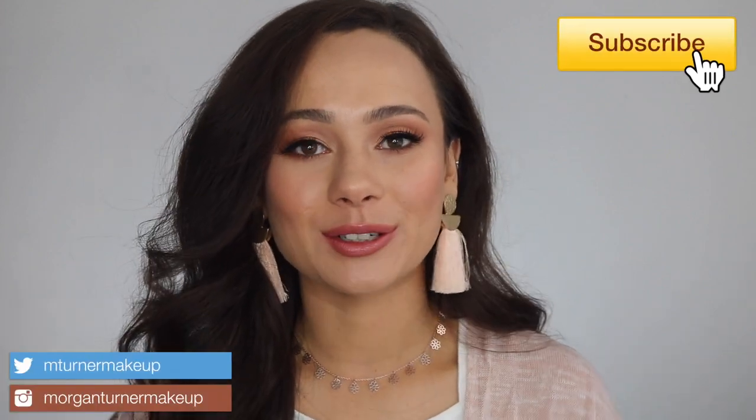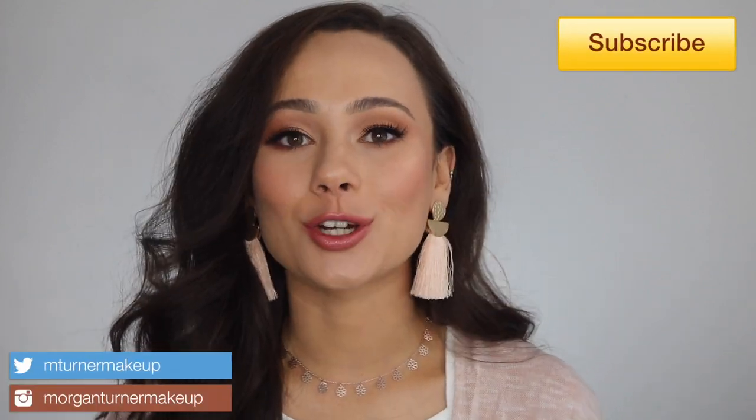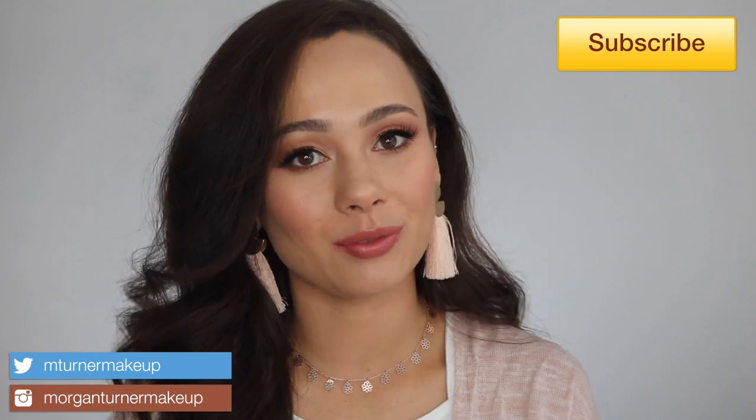Hi guys, welcome to my channel. For today's video, I have another Charlotte Tilbury product to review. I'm going to be talking about the brand new Starry Eyes to Hypnotize eyeshadow palette. If you are interested in hearing my thoughts on her new holiday release, just keep watching.